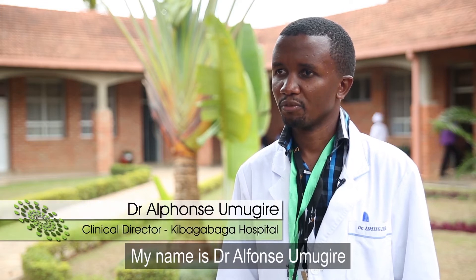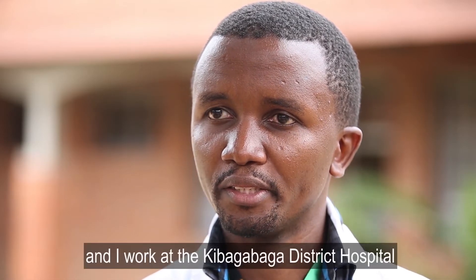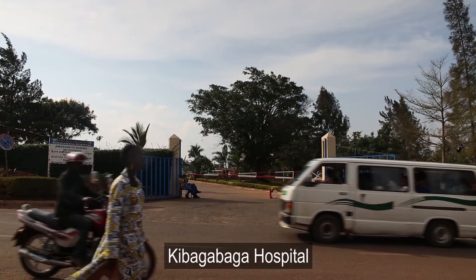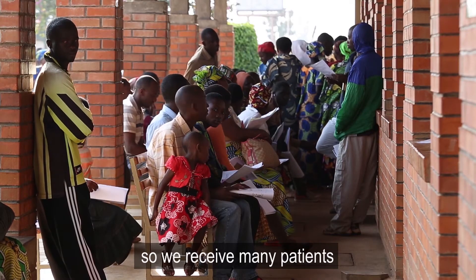My name is Dr. Alphonse Mugire. I'm a general practitioner and I work at Kiwagawaga District Hospital. Kiwagawaga Hospital is in the biggest district in Kigari City, so we receive many patients.